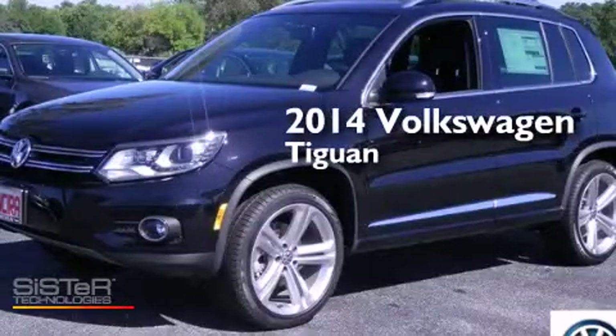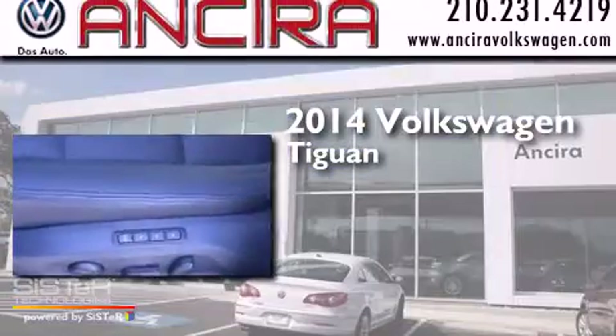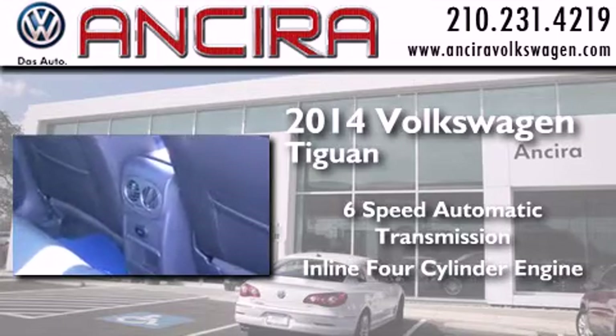This is a brand new 2014 Volkswagen Tiguan. This crossover has a six-speed automatic transmission and an inline four-cylinder engine.